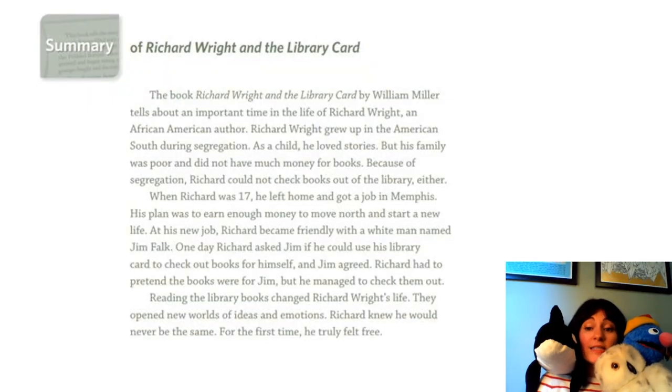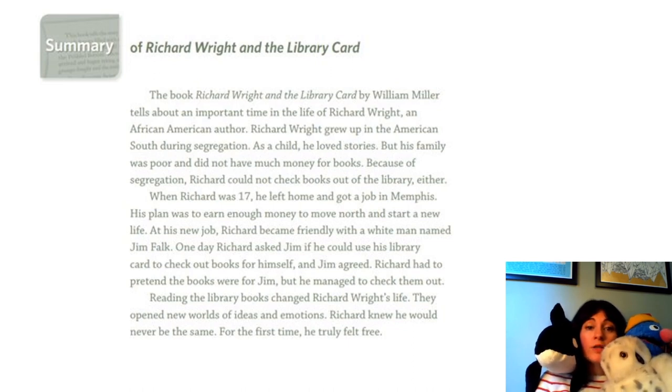I've got my whole class here really interested in reading this next summary. This is Mystery — he's an orca whale. You've met Hedwig and you've met Grover; they're all joining me to listen to this next summary. You can also listen and read along. This summary is of Richard Wright and the Library Card. Let's listen for the things that we think should be in a summary that we've discussed so far.